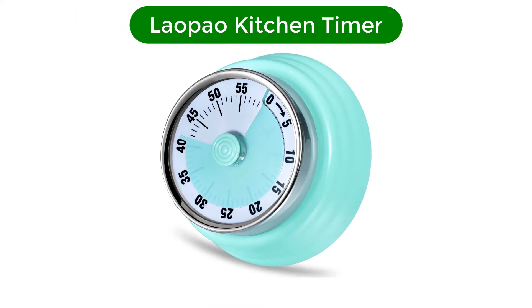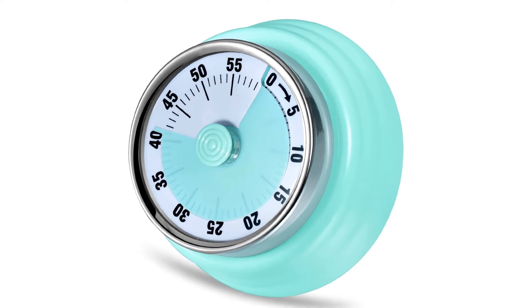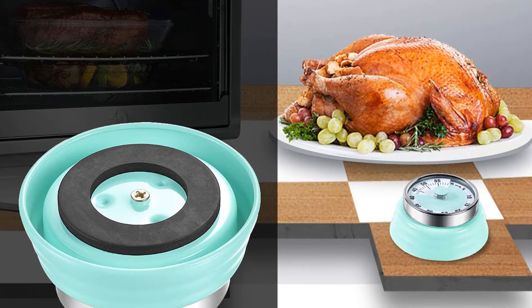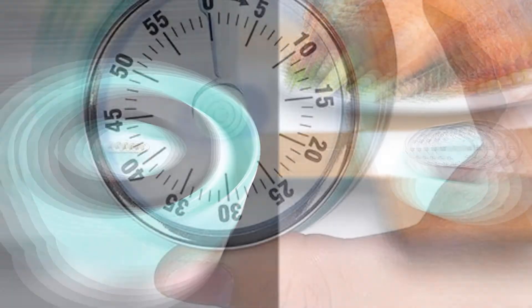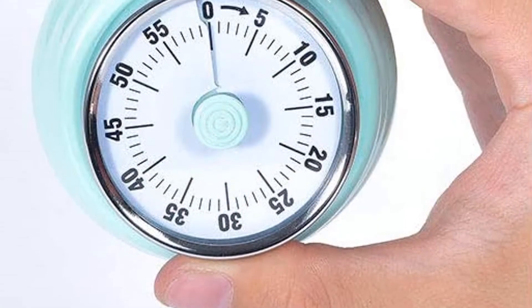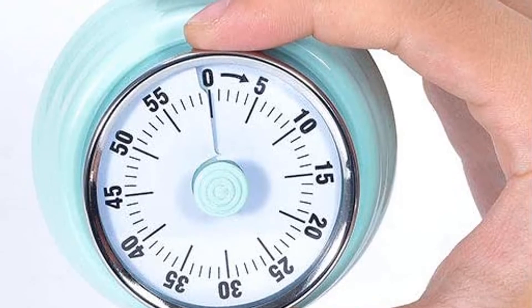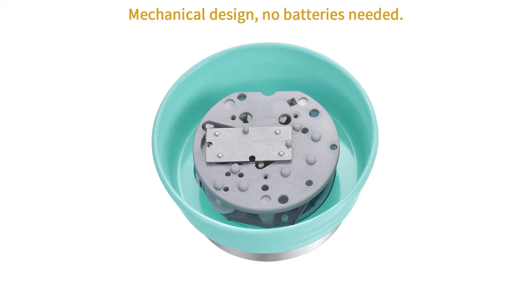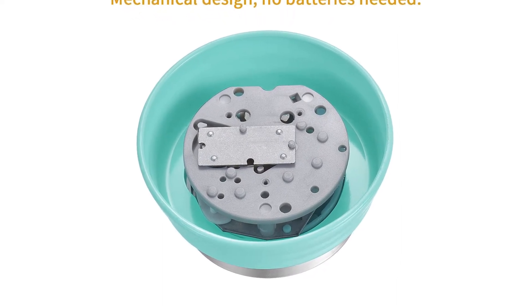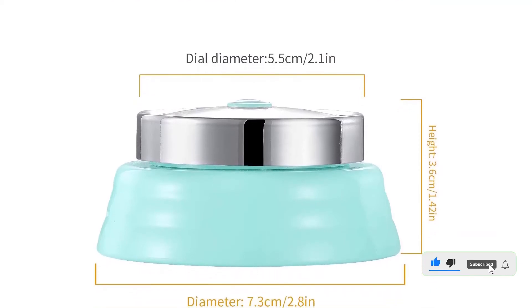Number 4. Our fourth best pick is the Laopau Kitchen Timer. Looking for an old-school mechanical timer? We love the retro look of this one. This device's clockwork design allows it to work without batteries, which is super convenient for people who don't always keep spares stocked in the junk drawer. It's also magnetic, so it will easily stick to your refrigerator and other kitchen appliances. According to the manufacturer, this timer boasts corrosion and oxidation-resistant metal casing, so you don't have to worry about deterioration if you place it somewhere humid.